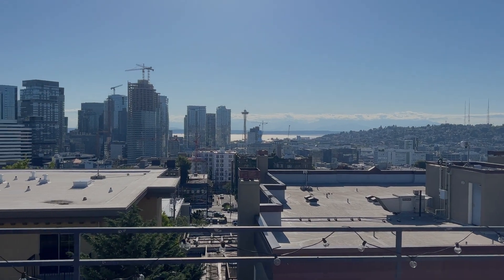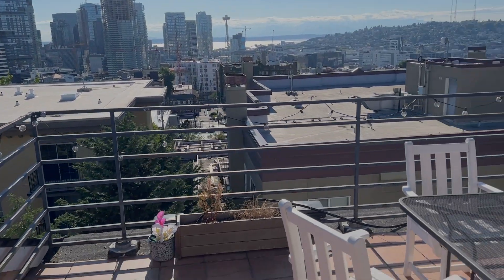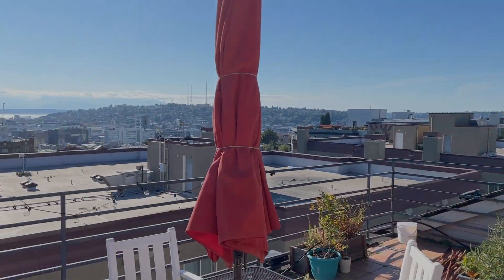It's super bright outside, so we're not actually able to see much from the camera because everything's overblown. I'll take a quick video with my phone so you can see. But look at this view — just crazy. I'll give you a little view of the patio as well. There's a little communal garden going on. Super sick vibe up here.